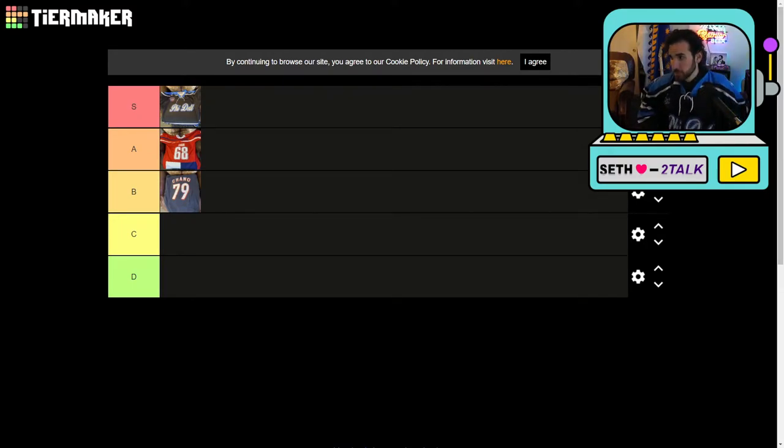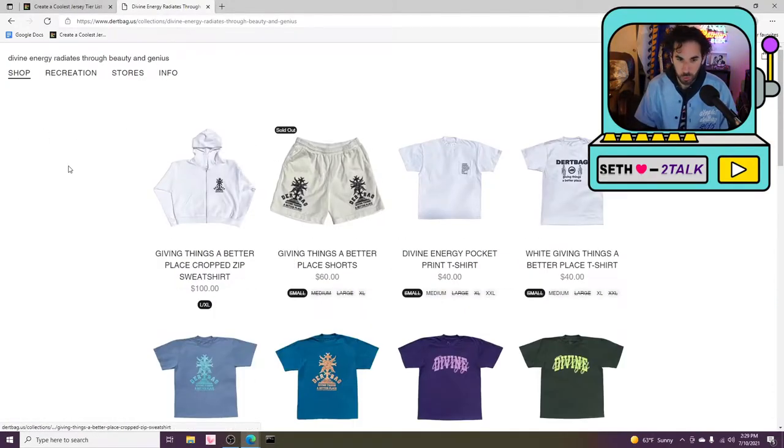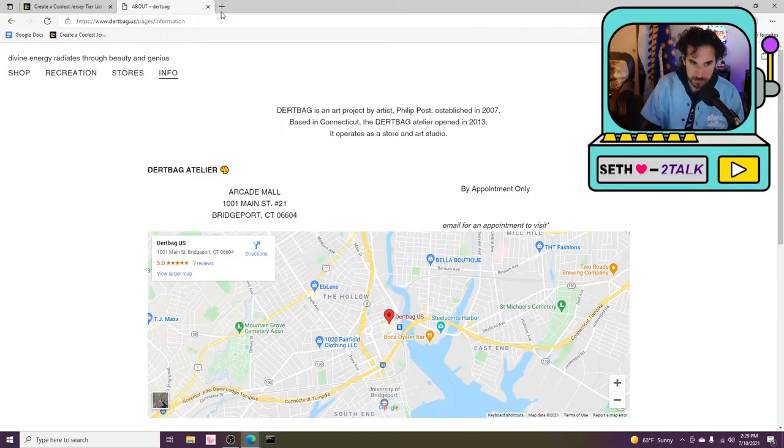Next jersey — Dirtbag Designs collab 2015. This is my friend Phil's clothing company, Dirtbag Designs. Everyone should go check out dirtbag.us. Phil has a wonderful clothing brand that I've been so happy and proud to watch grow since we were friends in middle school. He's done work with Kanye, Kyle the Creator — go check it out.